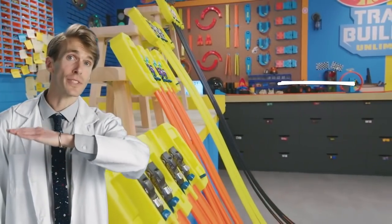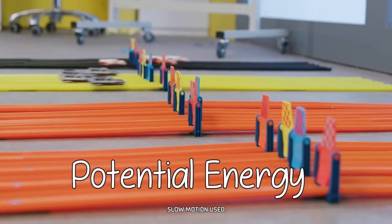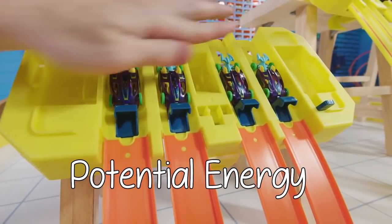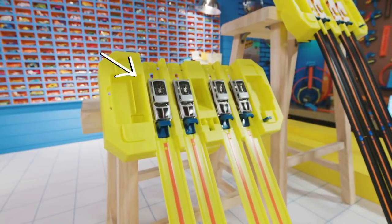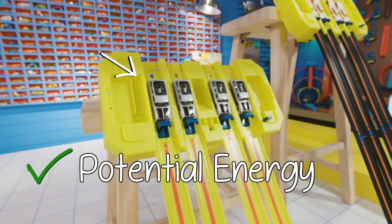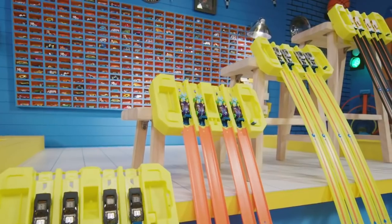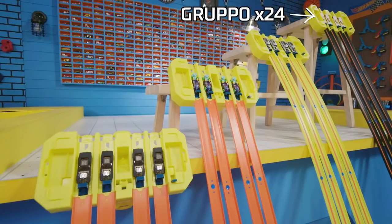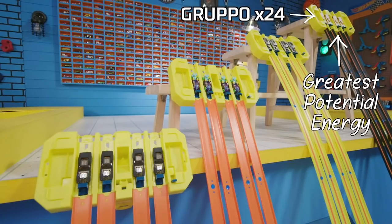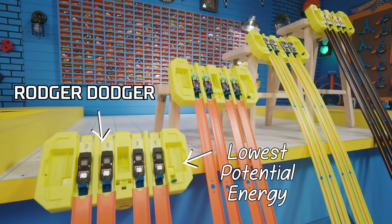The steeper the angle of the track, the faster the car goes. A scientific principle called potential energy: potential energy is the stored energy an object has because of its position. So the car on top of this track has potential energy before it launches. Gravity is what pulls these cars down the track — the higher up the cars start, the faster they will race. The Grupo X24 has the greatest potential energy because it's on the tallest and steepest track; Roger Dodger has the lowest potential energy because it's on the shortest and shallowest track.